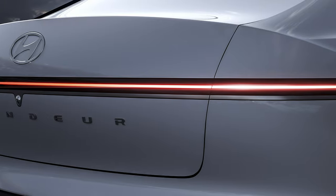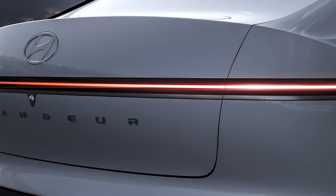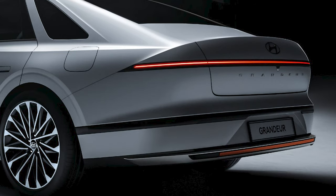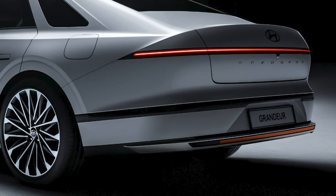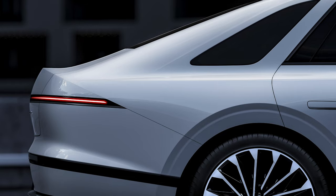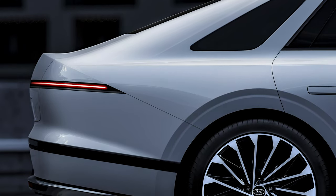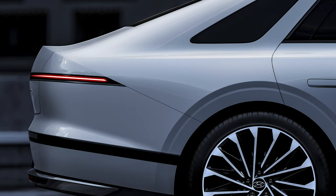A gently curved trunk lid holds the rear-view camera in the center above the Grandeur lettering. To maintain the clean look, Hyundai hid the exhaust tips under the bumper, and we are noticing the absence of parking sensors. Granted, this isn't an actual image, so the real thing likely has the sensors integrated into the glossy black bar that surrounds the whole car.